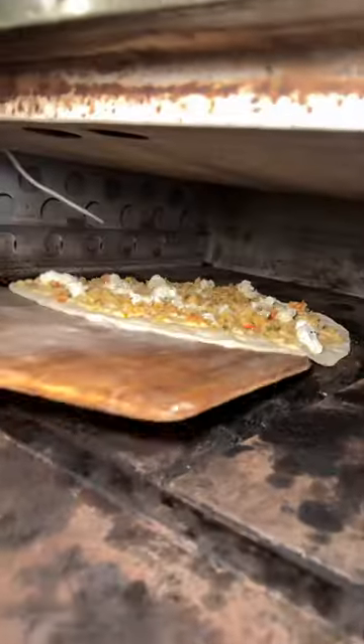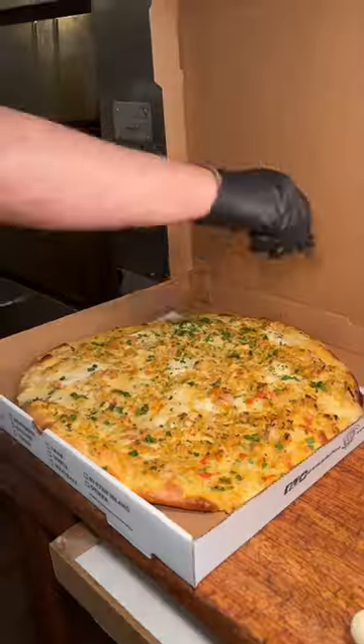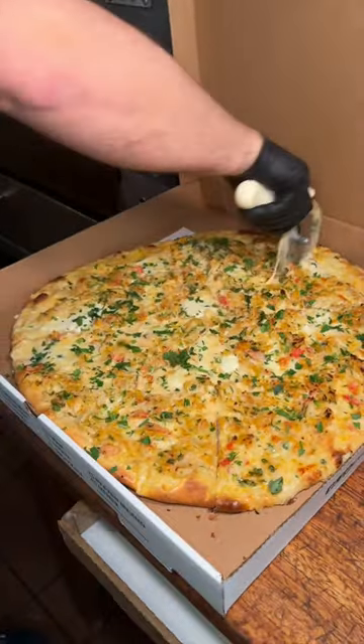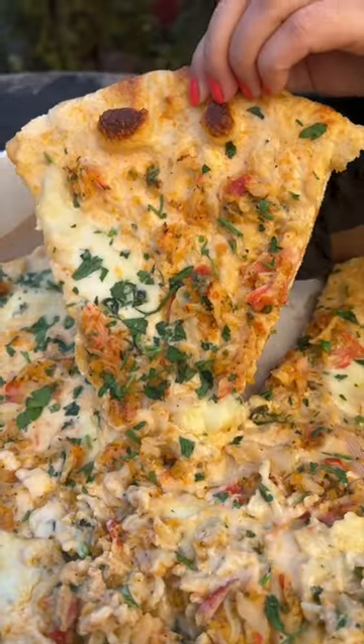The pie gets slid into the oven until it looks like this — a creamy, salty, and cheesy pie in the best way possible. Make sure to follow us for more food recommendations in New York City and beyond.